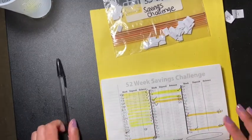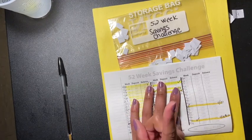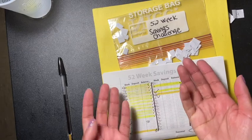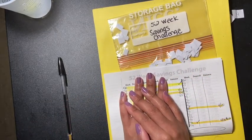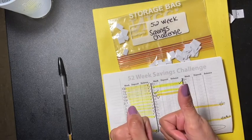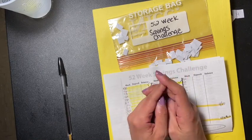So yeah guys, this is my 52-week saving challenge update. At the end of this video you'll see the Budget Mom's June challenge — check that out. If you'd like a copy of it, let me know and I'll send it right to your email. Don't forget to give me a thumbs up, share, subscribe, and I'll see everyone in my next video!